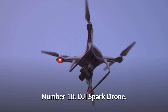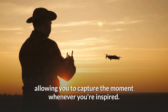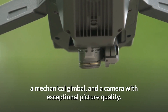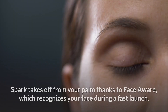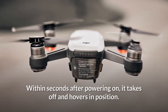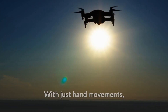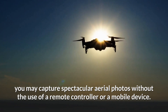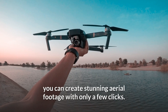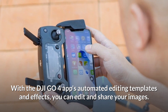Number 10: DJI Spark Drone. Spark is a tiny drone with all of DJI's signature features, allowing you to capture the moment whenever you're inspired. Spark enables you to stretch your creative boundaries with advanced flight control choices, a mechanical gimbal, and a camera with exceptional picture quality. Spark takes off from your palm thanks to Face Aware, which recognizes your face during a fast launch. With just hand movements, you may capture spectacular aerial photos without the use of a remote controller or mobile device. With the DJI Go 4 app's automated editing templates and effects, you can edit and share your images.